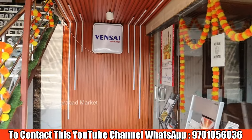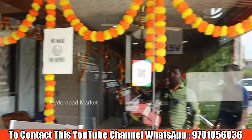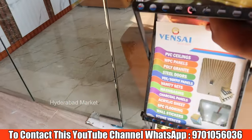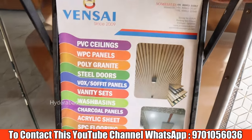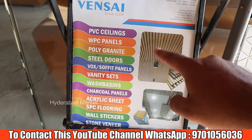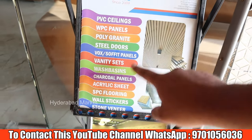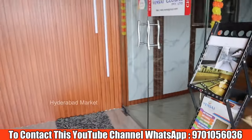There are exterior product displays. We have a starting office here where you can view product stores and a catalog. There is also a display of various products including PVC ceilings, WPC panels, polygranate sheets, steel doors, vanity sets, and many more. We will share details on WhatsApp along with the catalogue.